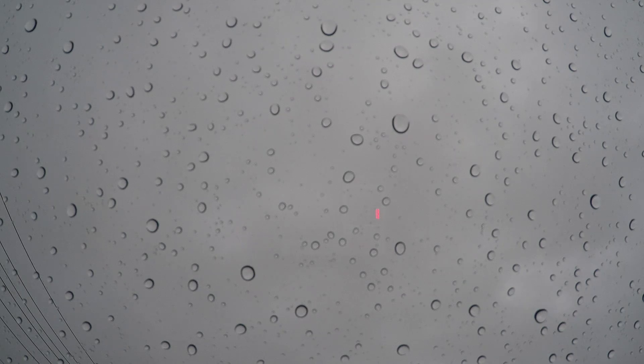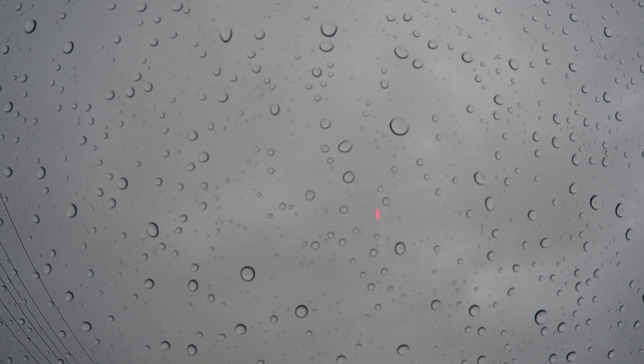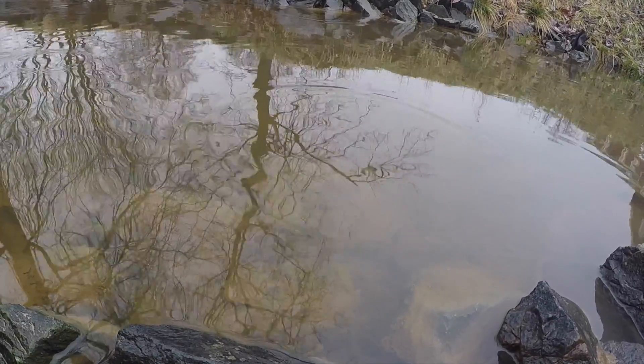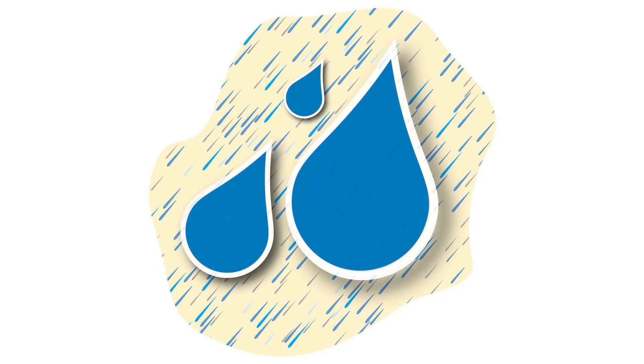When water falls from the sky, it doesn't take the shape that many artists represent. A raindrop's shape is the result of two separate forces at work: the surface tension of the water itself, and the pressure of the air pushing up against the drop as it falls.